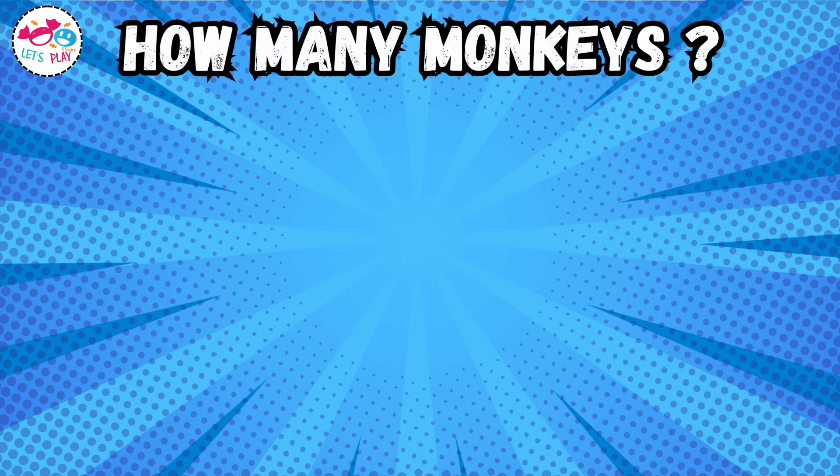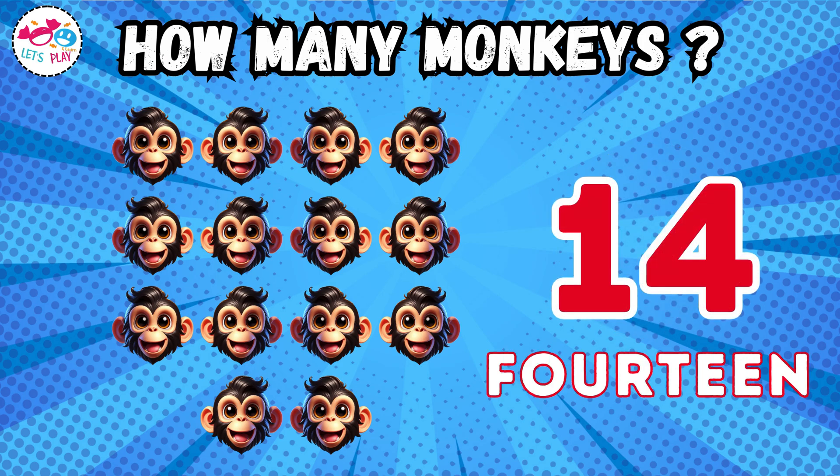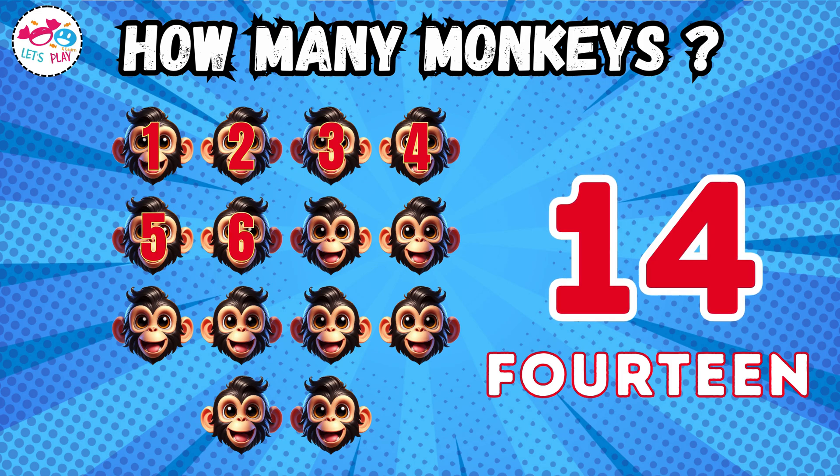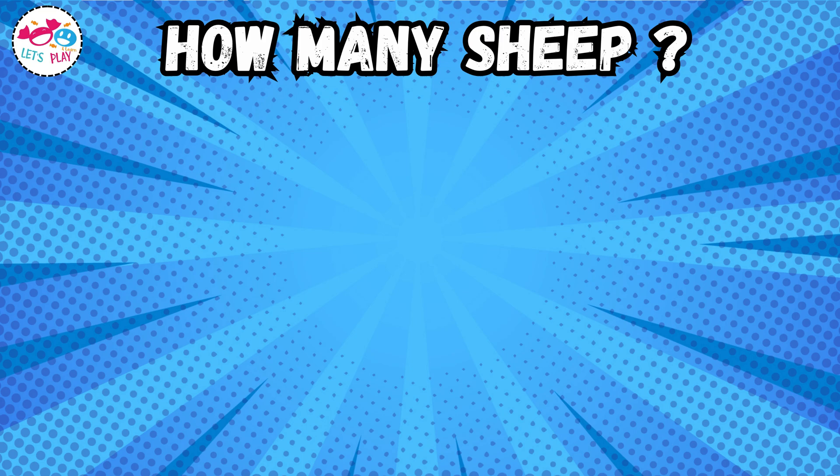How many monkeys? One, two, three, four, five, six, seven, eight, nine, ten, eleven, twelve, thirteen, fourteen, sixteen, seventeen. How many sheep?